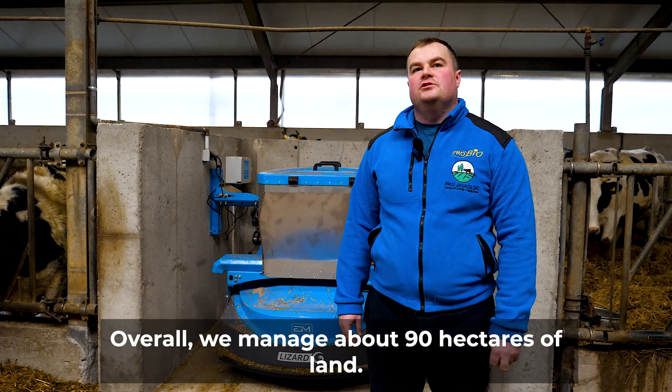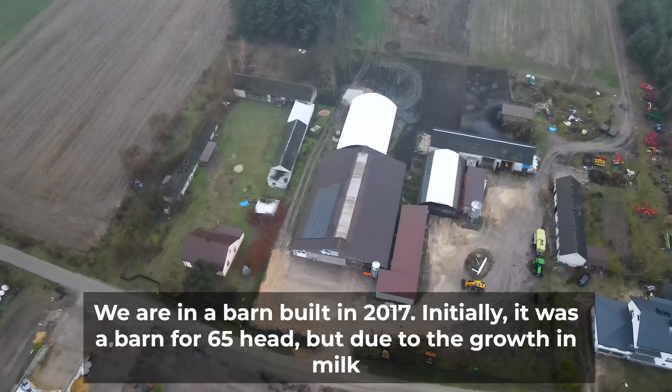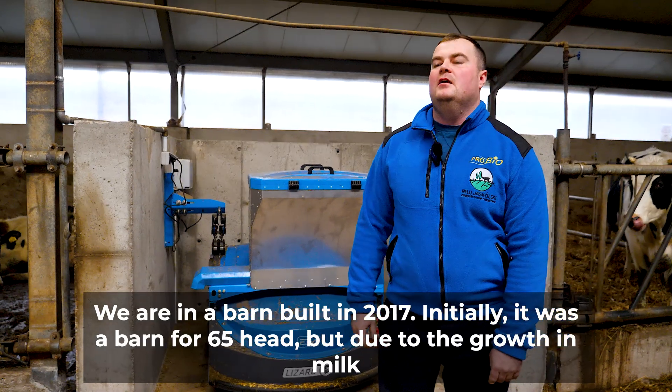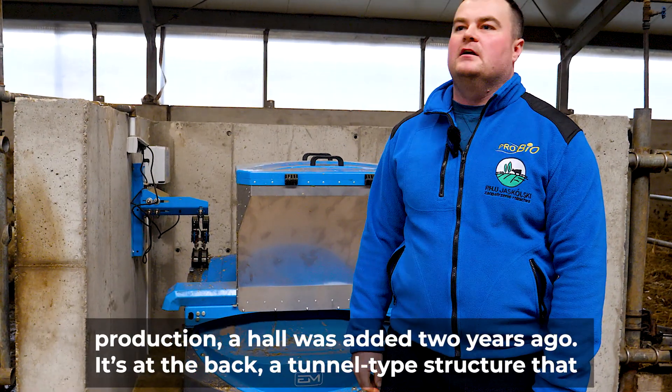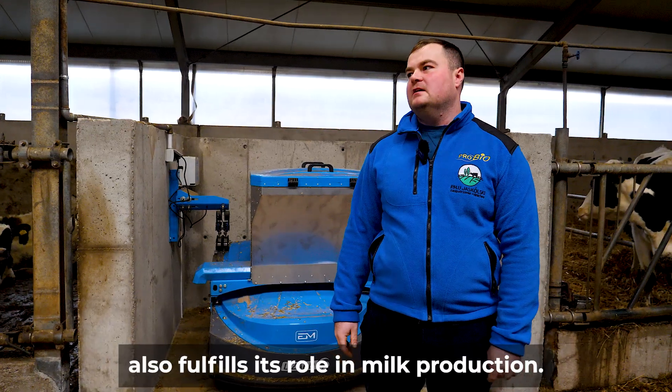Overall, we manage about 90 hectares of land. We are in a barn built in 2017. Initially, it was a barn for 65 head, but due to the growth in milk production, a haul was added 2 years ago. It's at the back — a tunnel-type structure that also fulfills its role in milk production.